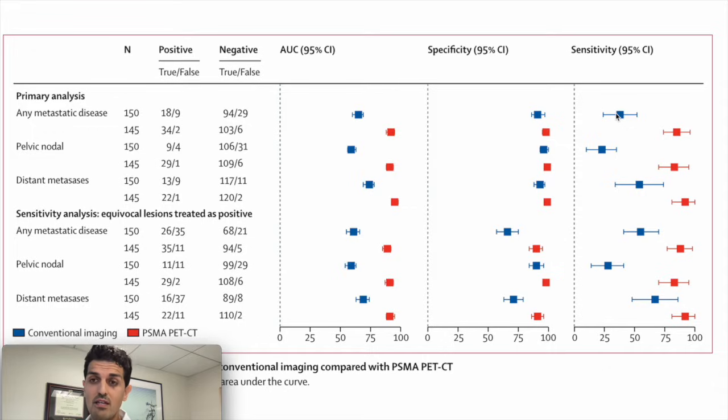When we compare this to the PSMA PET scan, we see that the sensitivity — the ability to detect metastasis — is substantially higher. I mean, this is remarkably higher: an 85–90% likelihood of the PSMA PET scan detecting a metastasis if it's actually there.